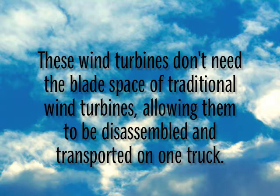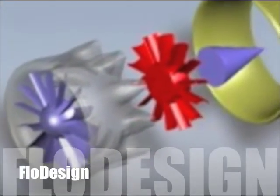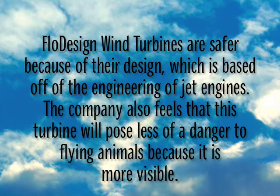Traditional blades are up to 150 feet long, which makes them very fragile and difficult to transport, requiring many trucks. Traditional turbines are typically required to be placed away from people and buildings for safety reasons.